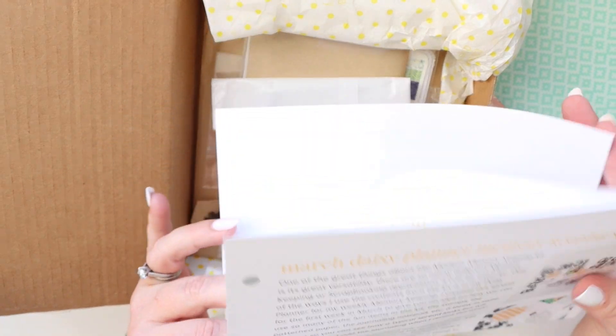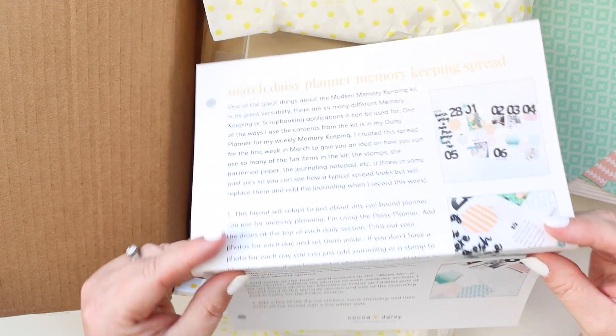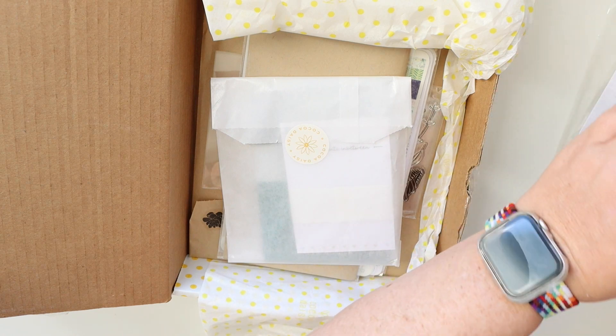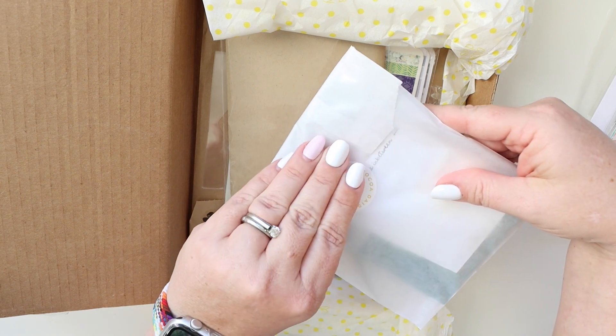Christine includes instructions, and then you can just punch them and add them to a binder. The cool part about that is you don't have to use your phone for inspiration, because so many of us are trying to take a break from our phone.